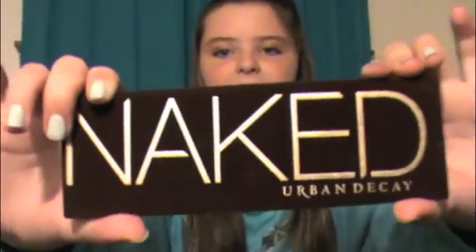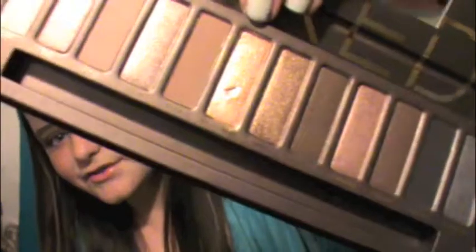My next favorite is my Urban Decay Naked Palette. I love this thing so much. I'm not really going to go into too much detail because there are almost a thousand billion people on YouTube who have made tutorials, reviews, and hauls. If you want to know more, just search 'Naked One Palette Review' — you'll find at least 30 billion reviews. The colors are really natural and shimmery and I love them.